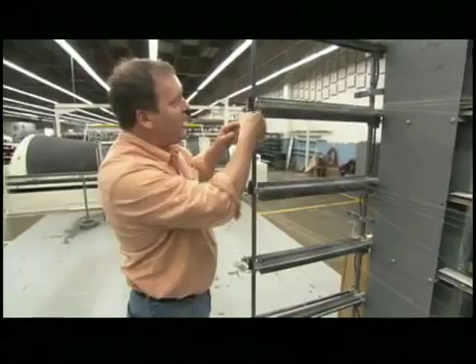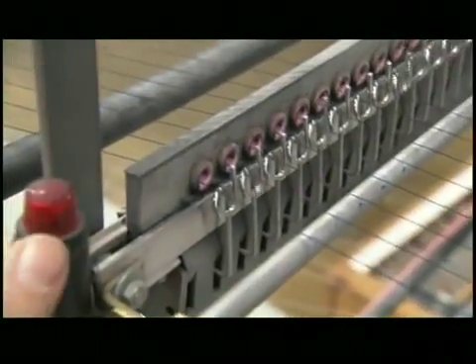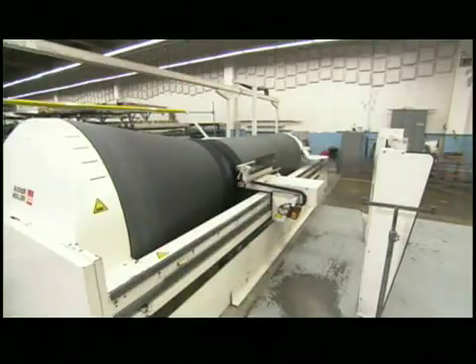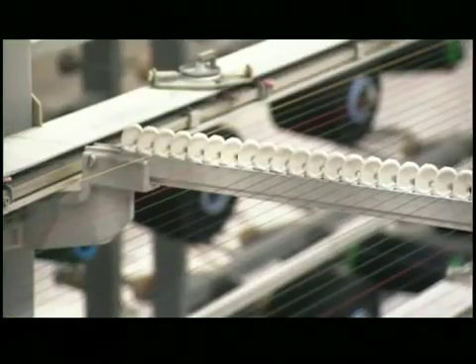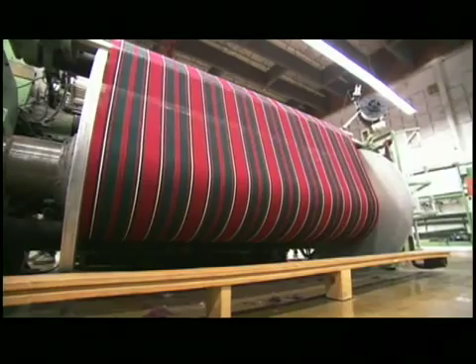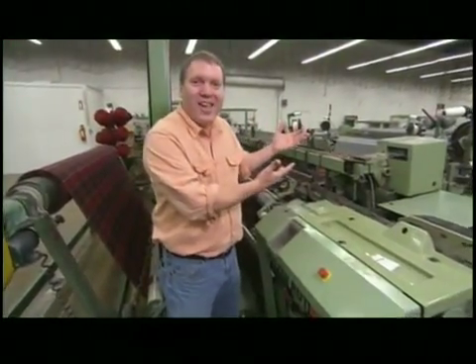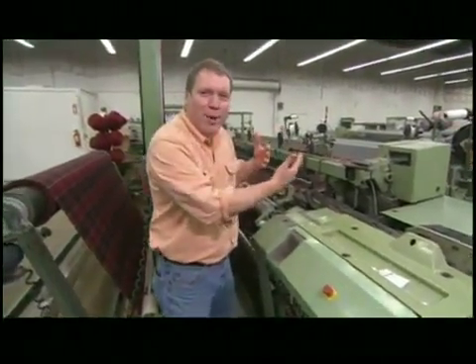That's where these little loops come in. If a thread breaks, the loop falls, shuts the machine down completely, and lights a red light so the operator can retie that thread before everything starts up again. Once a roller is completely loaded with warp, it heads to the loom — the machine that turns yarn into fabric. It works a lot like a hand loom, pulling horizontal threads between the warp yarn.